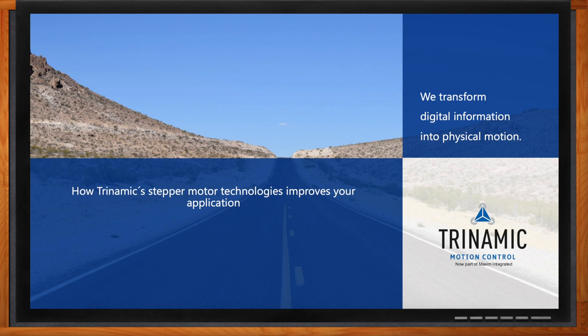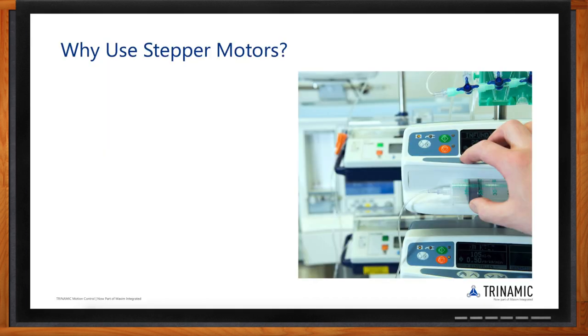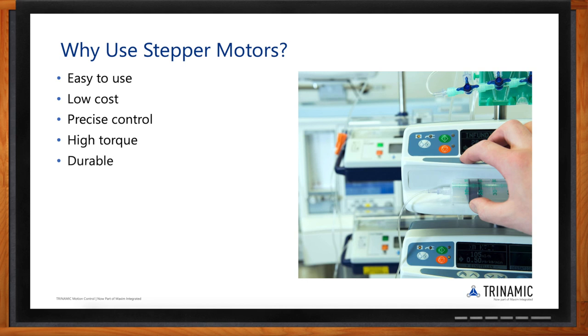Stepper motors can be easily integrated into systems that need any kind of motion. They are ideal for keeping cost down while enabling precise motor control. With a stepper motor, you get a very high torque output in relation to its size when comparing it to other motor types. It also enables maintenance-free systems due to its high durability, so the maintenance level is very low.